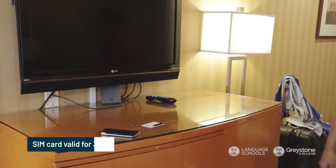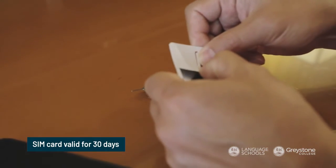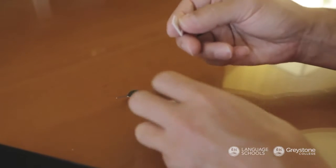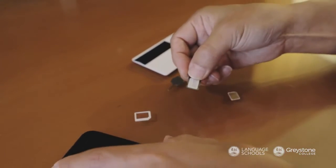Each of our accommodation options may have slightly different procedures for their safety protocols. However, when you arrive, they will give you all the information you need to make sure that you follow those procedures for the entirety of your stay. ILSC will also provide you with a SIM card that is valid for 30 days, so you will have a local phone number to use right away. Just put the SIM card in your phone and you are ready.